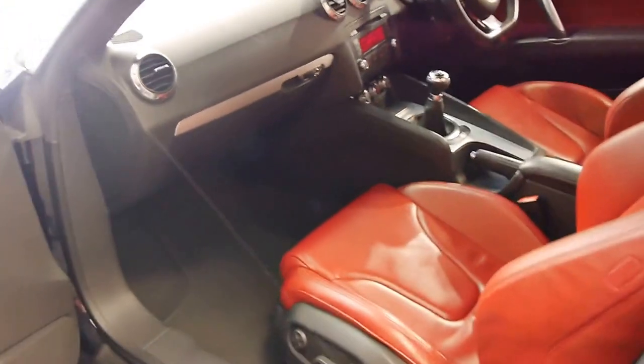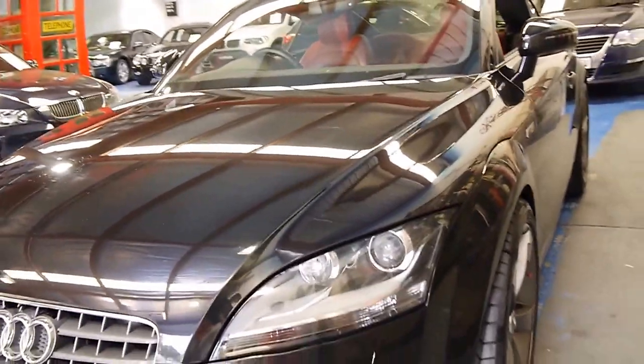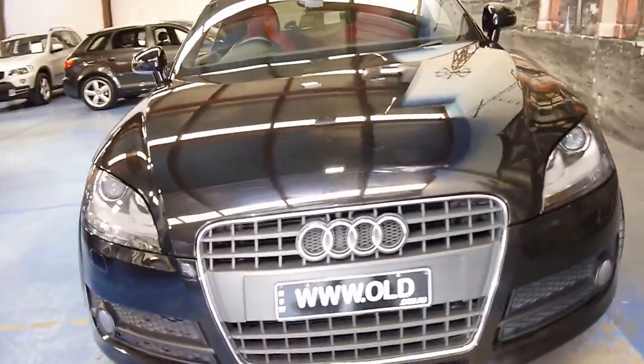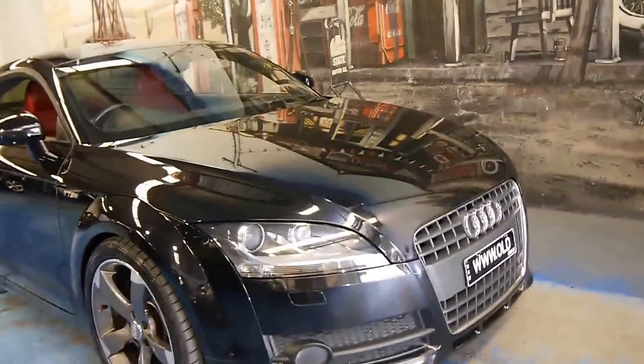Obviously it's got an electronic stability program. I think it looks really nice with the red leather interior. All the wheels are in brand new condition, and it's got Xenon headlights as well. It certainly drives a lot better in the manual than the automatic.